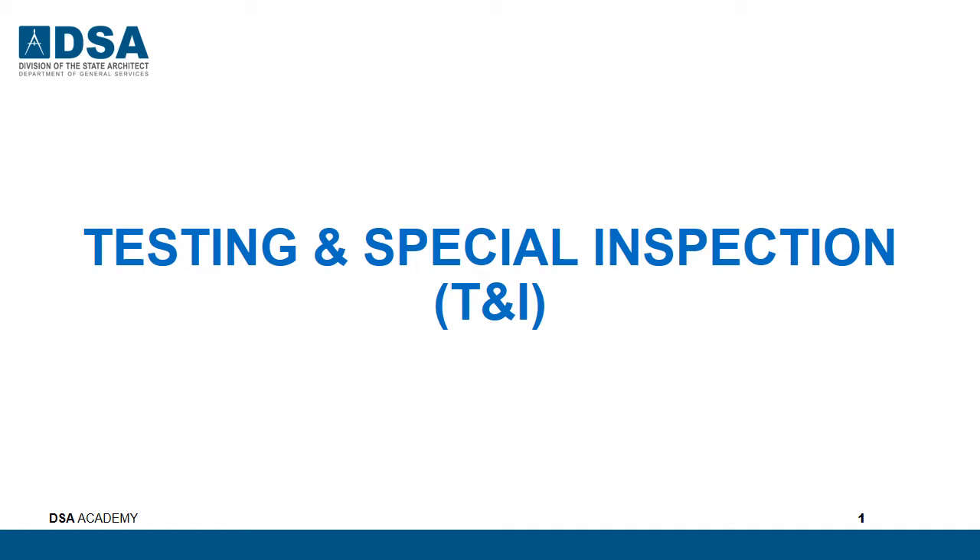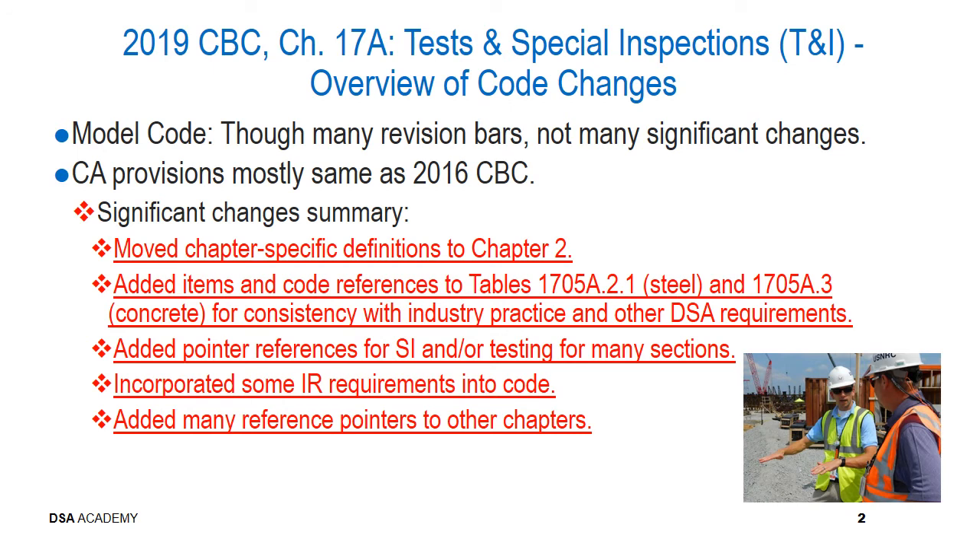We will go through the testing and special inspection monitoring that project inspectors provide on a given project. Chapter 17A in Part 2 of the 2019 CBC has information about tests and special inspections, and we'll be providing an overview of the code changes to that chapter. Though there are many revision bars, there are actually not many significant changes. The California provisions are mostly the same as the 2016 CBC, but here is a brief summary of the significant changes compared to the 2016 edition.